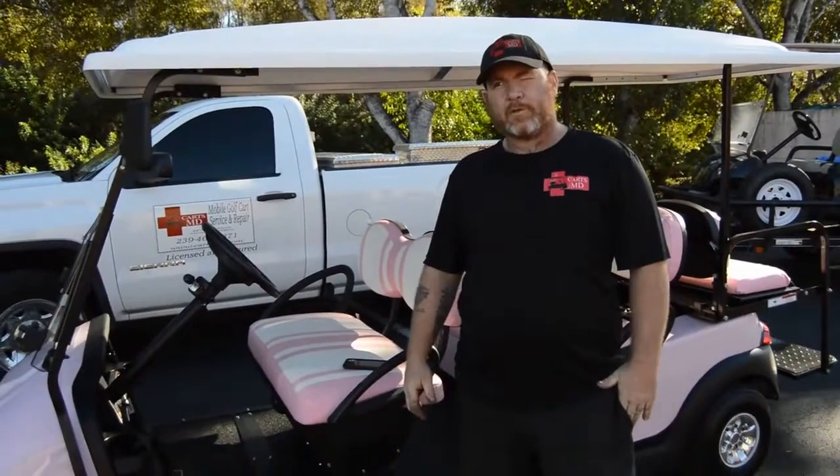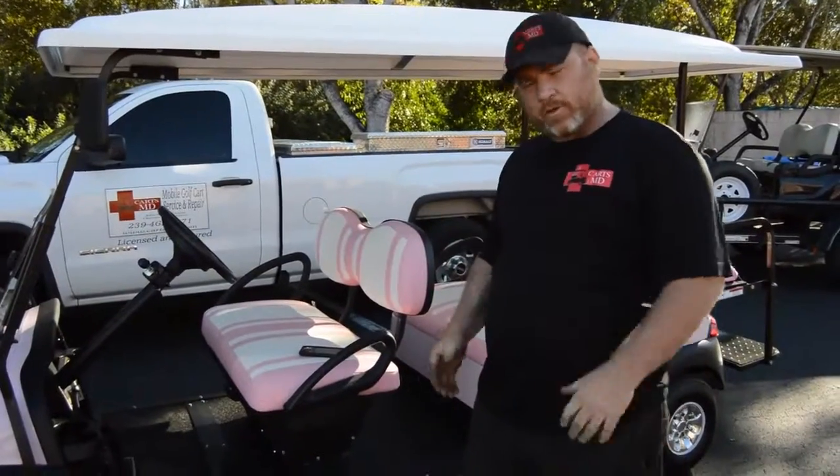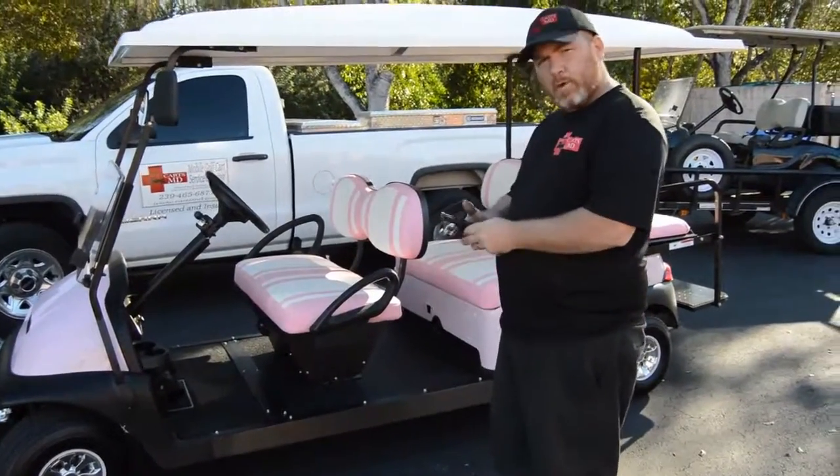All right folks, we've concluded the build for the six passenger. That is where we took the two passenger and stretched it into the six passenger. As you can see here, it's fully loaded — and probably my best feature — right from my cell phone.